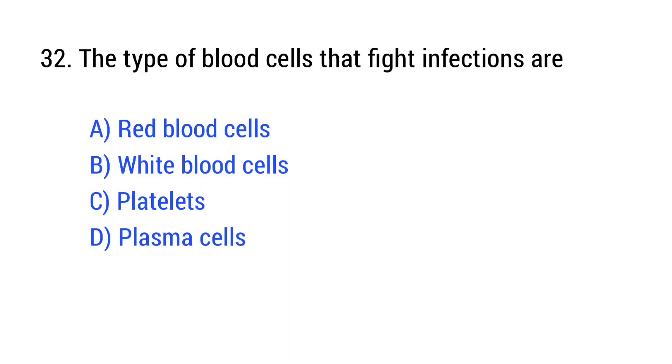Question number 32. The type of blood cell that fights infection is? The right answer is Option B: white blood cells.